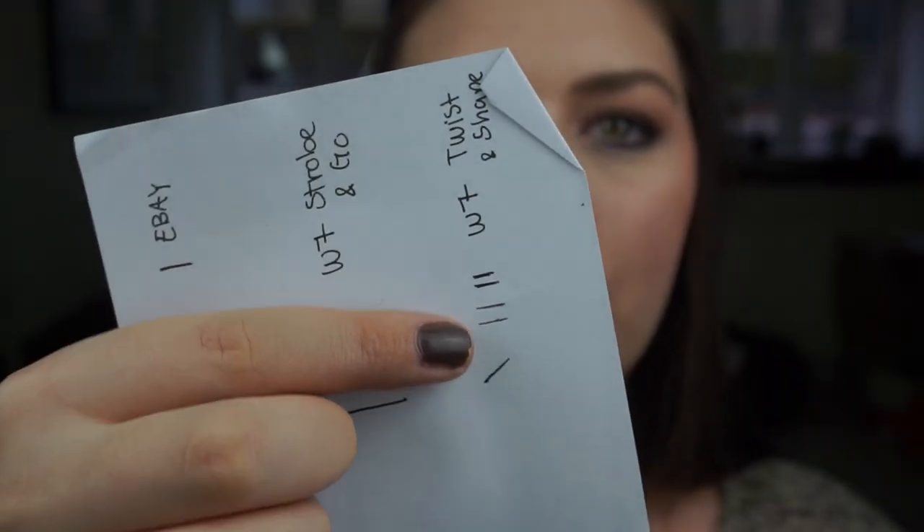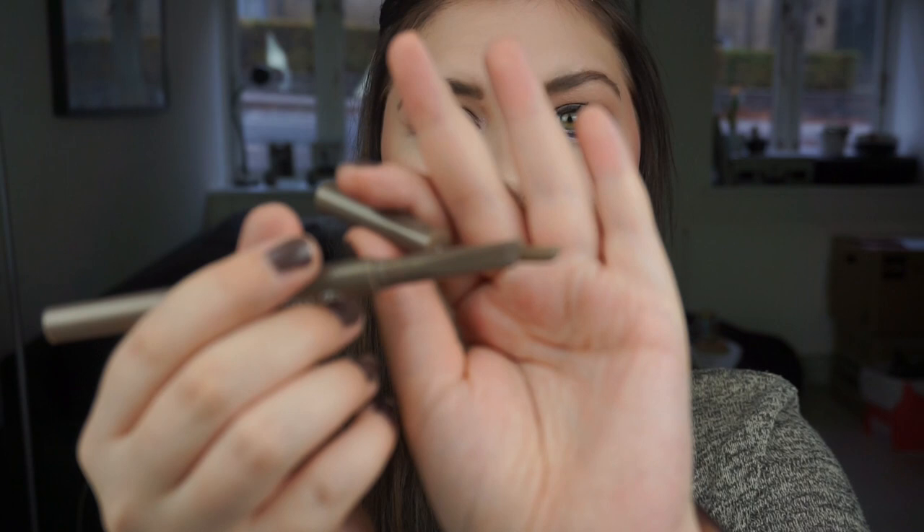The last item is my W7 Twist and Shape Eyebrow Pencil. I haven't used it as much as previous weeks, but that is my progress. A sad thing is that I discovered today it is broken — you can see it is broken inside the container. I can still twist it all the way up and down without it falling apart, but I need to be careful. I am using it at least.